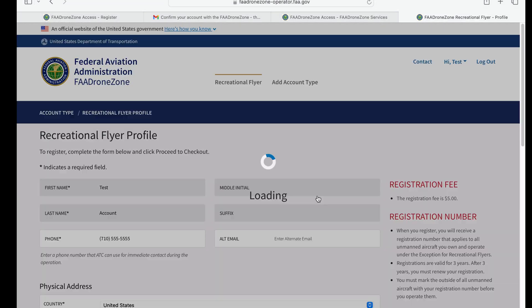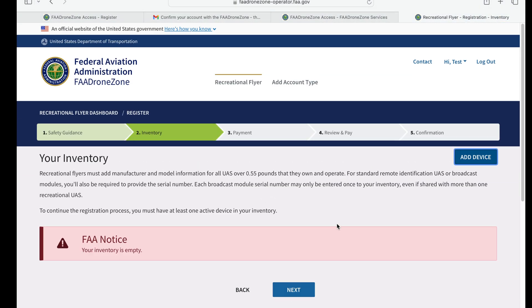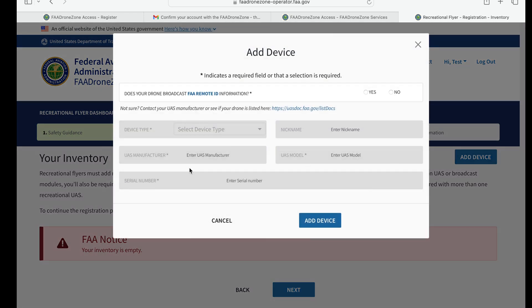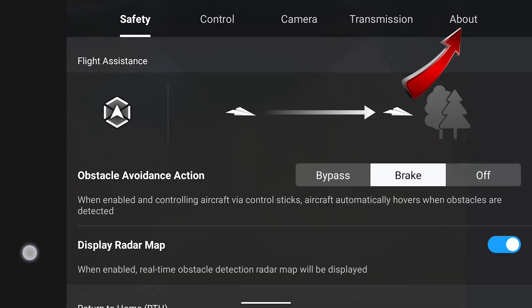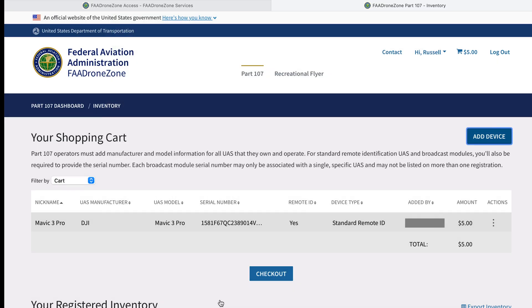It will bring you to the acknowledgement of safety guidance — click next. Then the next step is to actually add your drone. Click on add device and start entering the information about your drone. You can give it a nickname, select the company, the type of drone, and then enter the remote ID serial number. You only have to do this if your drone weighs more than 250 grams. To find your serial number for most drones, start your drone and controller, open the app on your mobile device, head to the about section, and you'll see all of your serial numbers. Enter the device serial number into the remote ID serial number box and it will automatically transfer the data to the rest of the form.